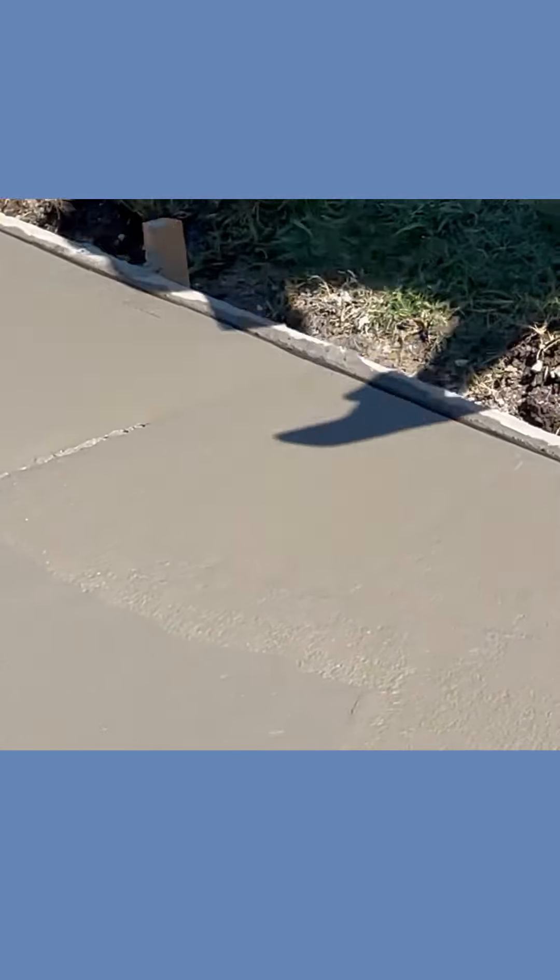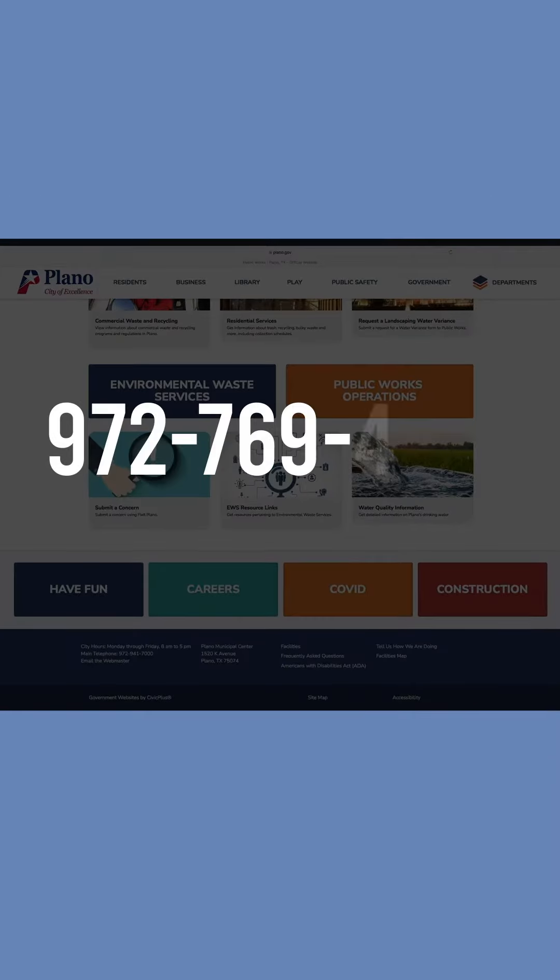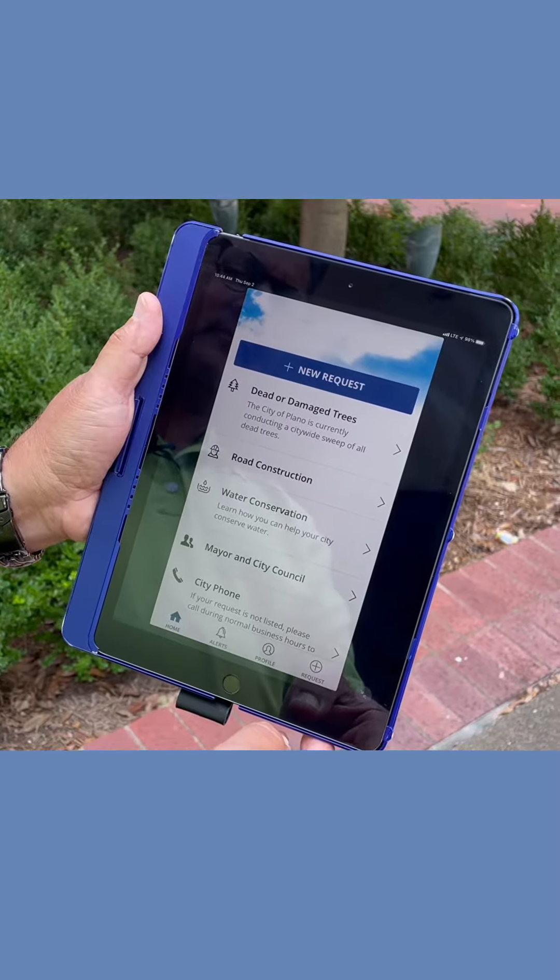It is easy to report a sidewalk issue and request a repair. You can either call our Public Works Department at 972-769-4140 or use our amazing FixIt app.